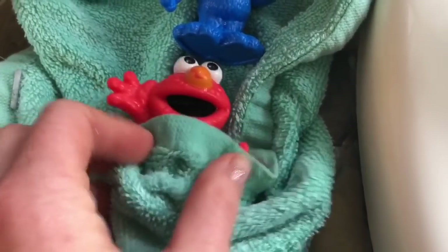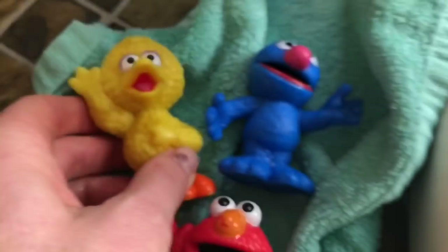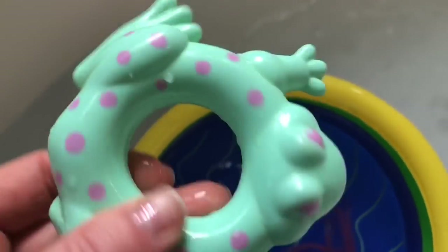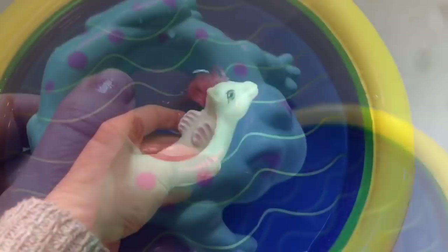Now it's Elmo's turn. And who's left? Big Bird. Come on, Big Bird. And we take our toys out — we don't want to leave them in the water. They can get mold on them. They need to dry out too.